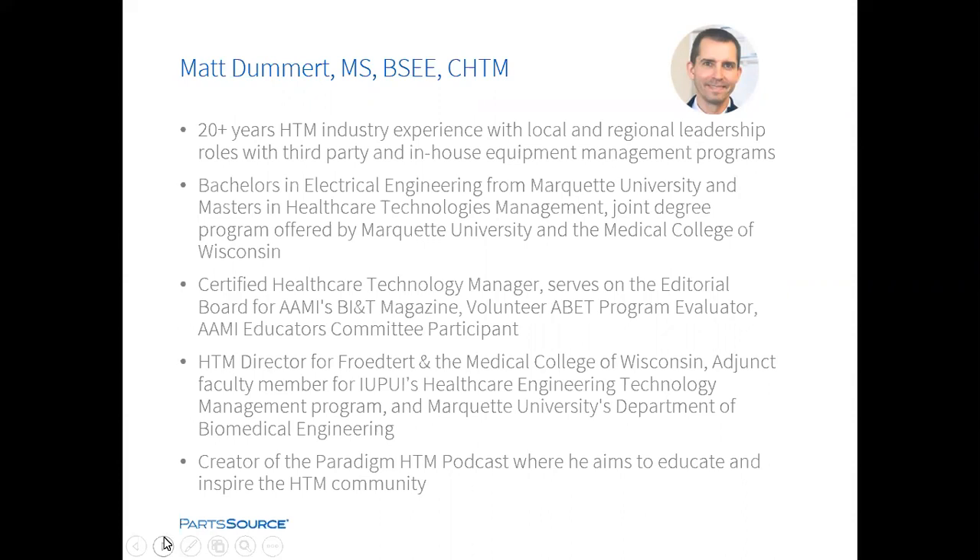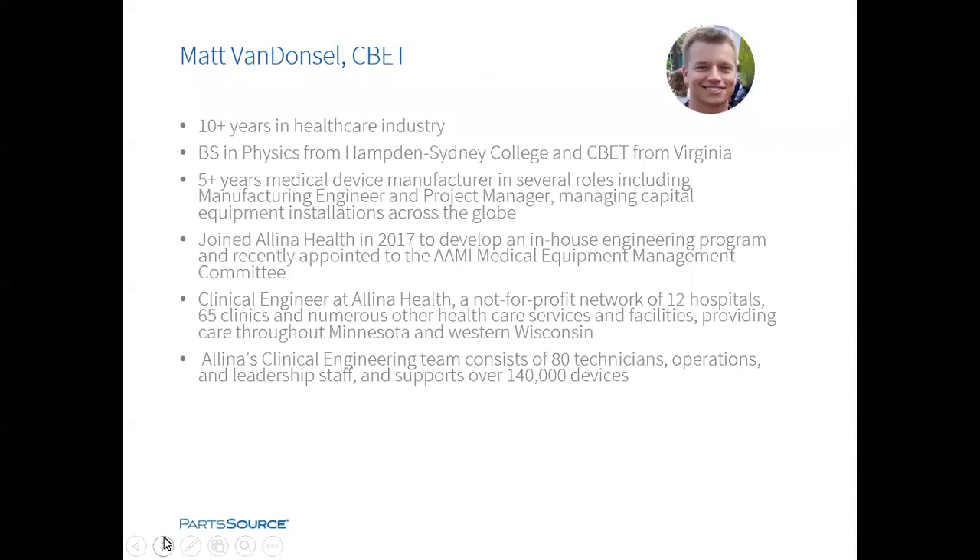We're also happy to have Matt VanDansel with us today. Matt is a clinical engineer at Allina Health, a not-for-profit network of 12 hospitals and 65 clinics. Allina's clinical engineering team consists of 80 technicians and supports over 140,000 devices. Matt has been in the healthcare industry for over 10 years, holds a BS in physics from Hamden Sydney College, and is a CBET. He joined Allina Health in 2017 to develop an in-house engineering program and was recently appointed to the AAMI Medical Equipment Management Committee.